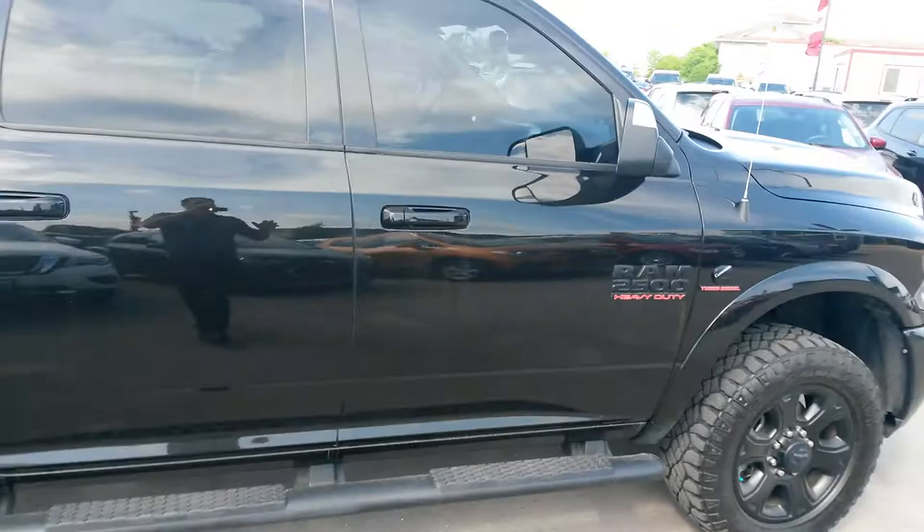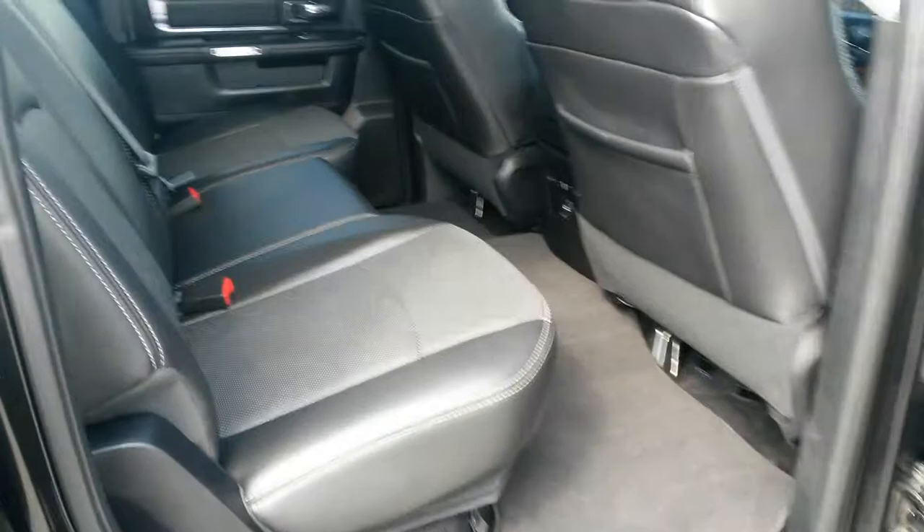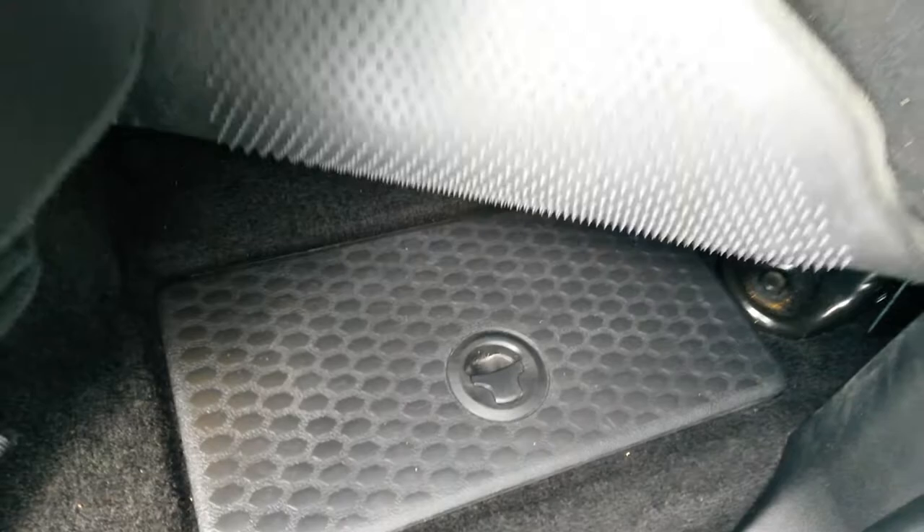It's got the trailer tow mirrors. Looking in the back, it has leather seats with heated seats in the rear. It's got the coolers in the floor, and you've got power seats on both sides.